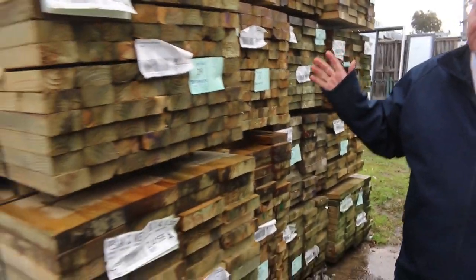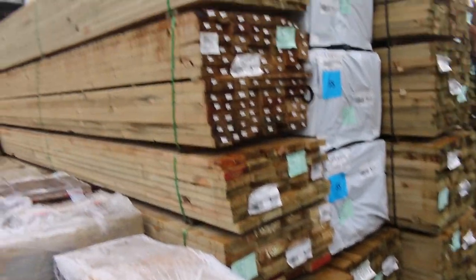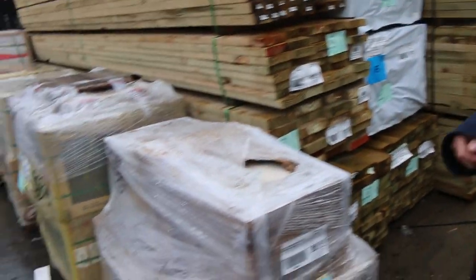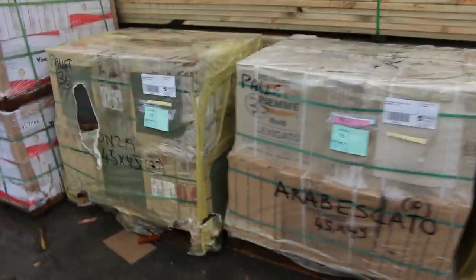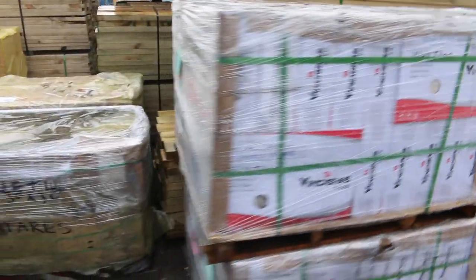Lots more treated pine along here. We've got some 90 by 35 there as well, some 140 by 35. It's all new stock. Some more really really nice tiles along the front here - some outstanding stuff there.